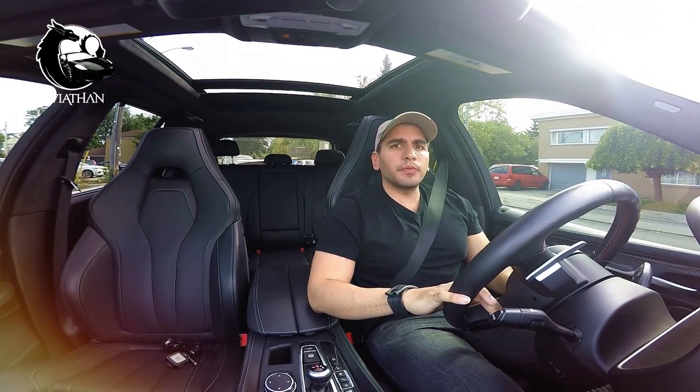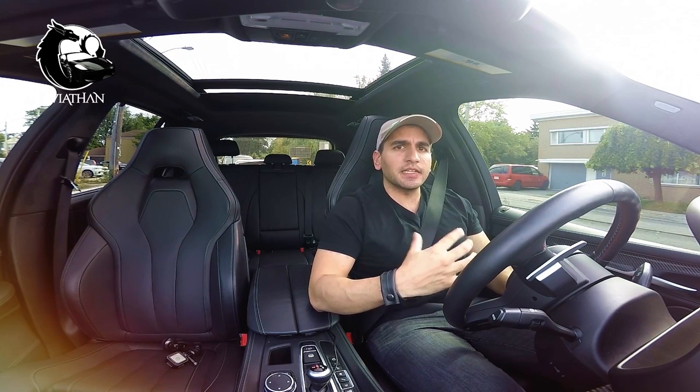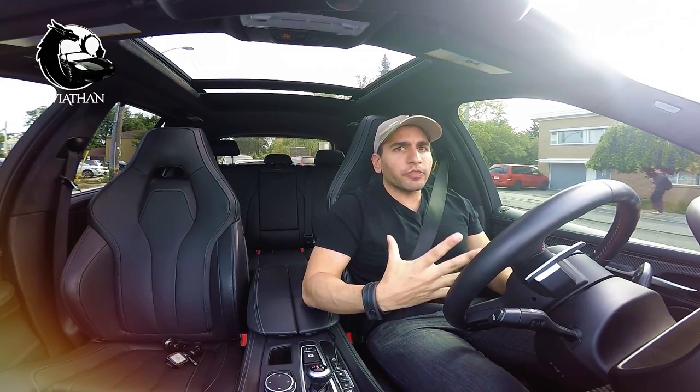I think I've discovered why the BMW driver does not indicate. It's because the human brain does not have the capacity to store all of these buttons and they just forget where the indicators are. It's not their fault.